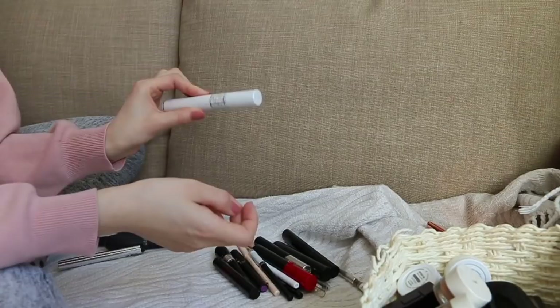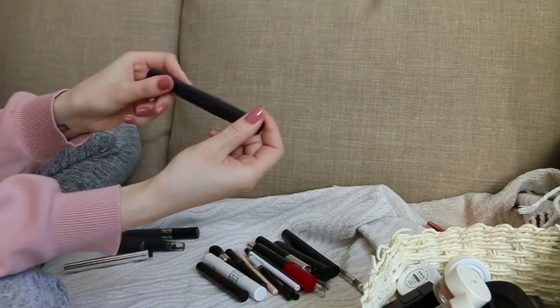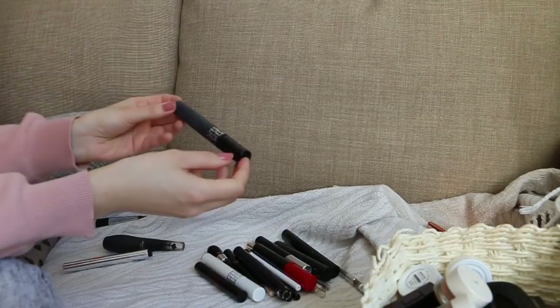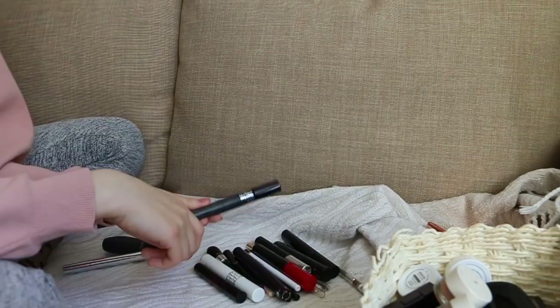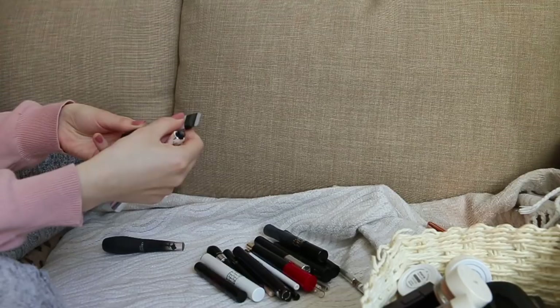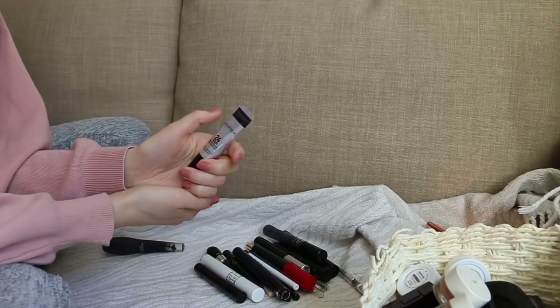My Dior Lash Primer — cannot live without it. My new By Terry mascara which has two different brush ends, you just twist — love love love it, new favorite. Dior Pump and Volume mascara — I like it for a dramatic lash look, it's really clumpy so I have to use a lash comb, but I'm gonna keep it. Smashbox 24 Hour Eyeshadow Primer — I don't really wear eyeshadow primer only for when I absolutely want my makeup to last all day, photo shoots, or evening makeup. An extremely good primer, keeping that.